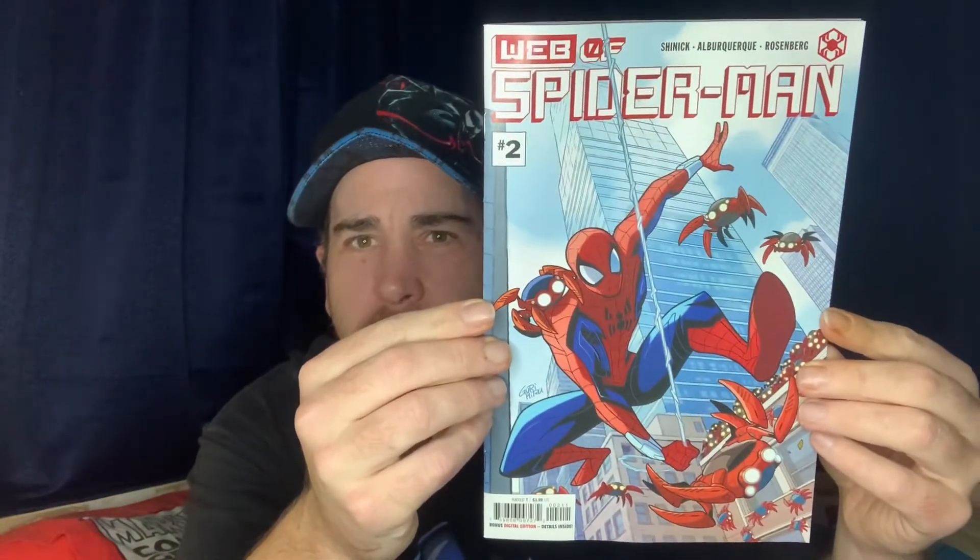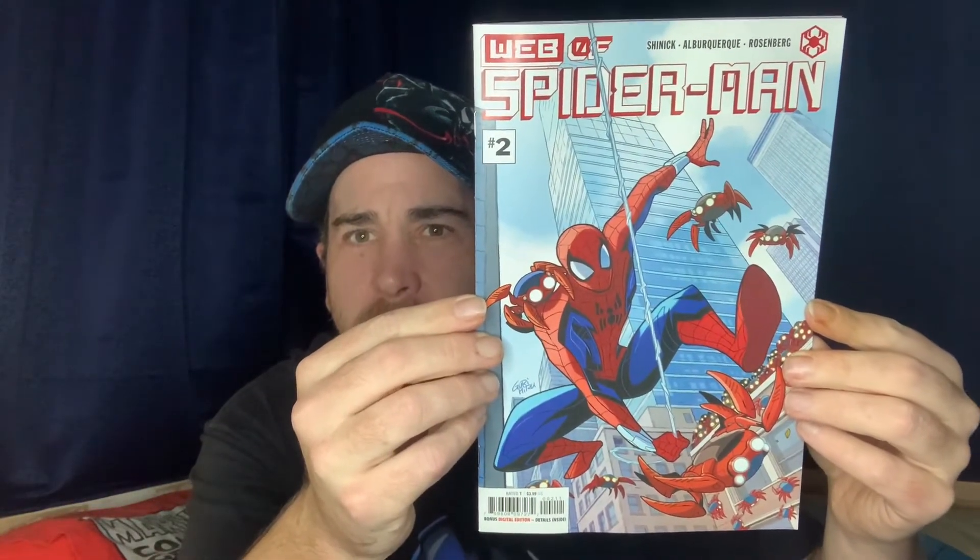And of course Symbiote Spider-Man number two came out as well, so I grabbed that. Now, on to Venom number 35 — the so-called final issue of Venom. I won't give anything away, but I did go just a little nuts on them. They're a thick book, almost like a small trade.